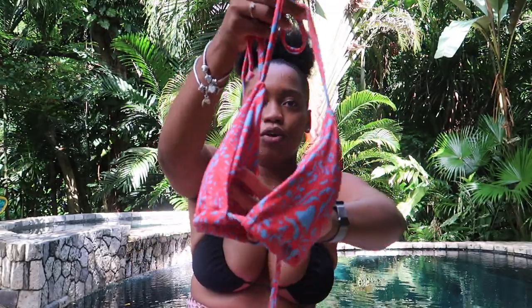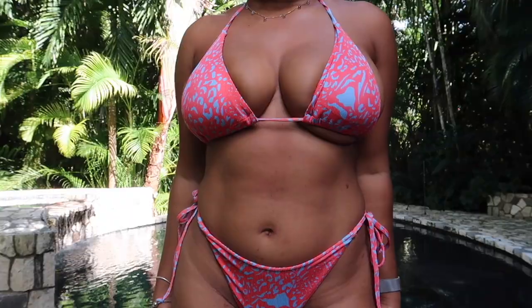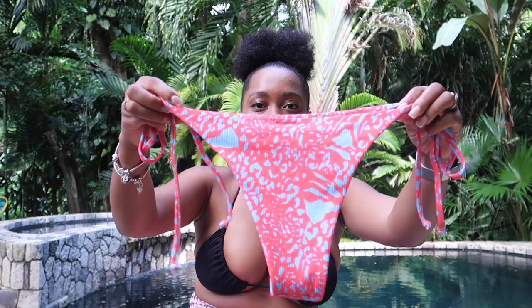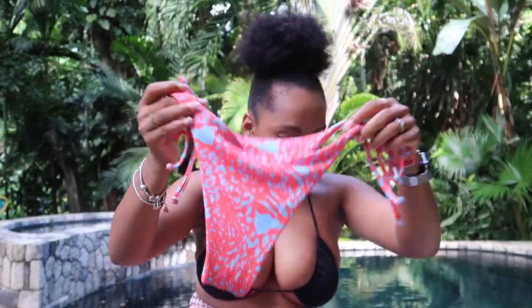I'm also going to show you some cover-ups, so stay tuned for that. If you're not a show-skin type of person, whether with a bikini or a one-piece, there are amazing cover-ups — sexy and modest. This is what the third bikini looks like. The bottoms are adjustable. I love cheeky bottoms but I like mine to be a bit covered too, especially on public beaches. If you're more conservative with the bottoms, these are perfect for you.